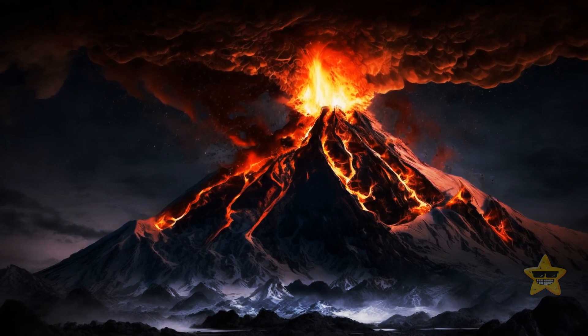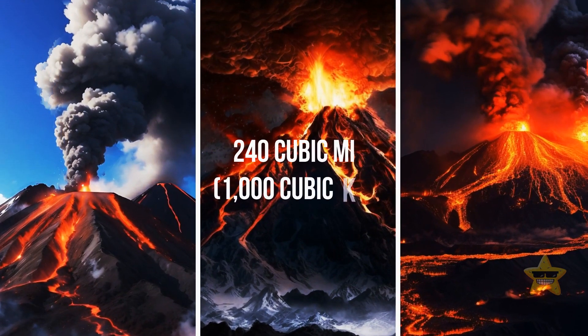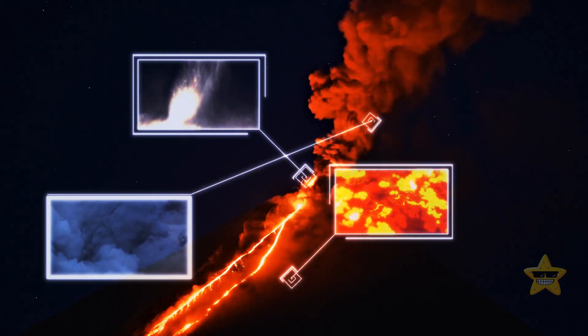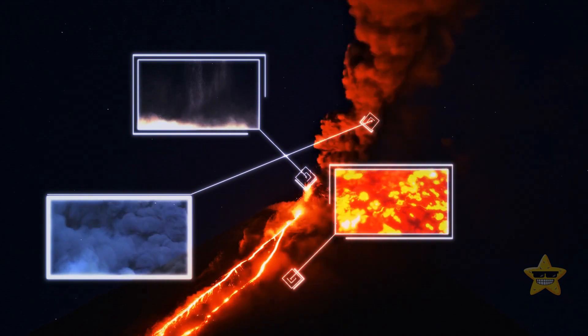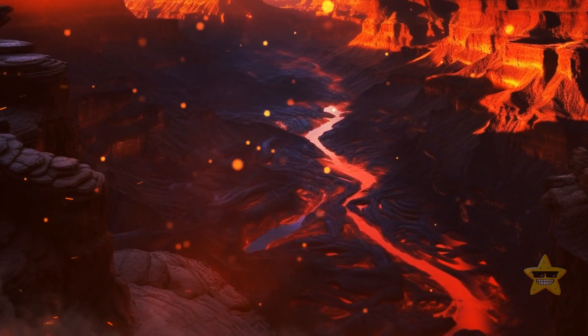Such volcanoes produce supereruptions. When it happens, about 240 cubic miles of ash, molten rock, and hot gases get launched up into the air. In other words, four supereruptions could fill the Grand Canyon to the brim.